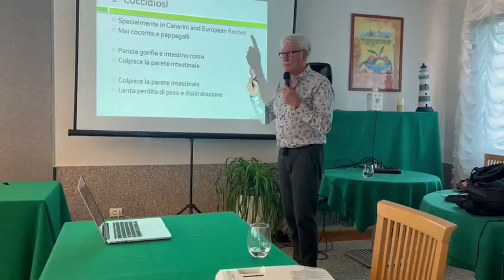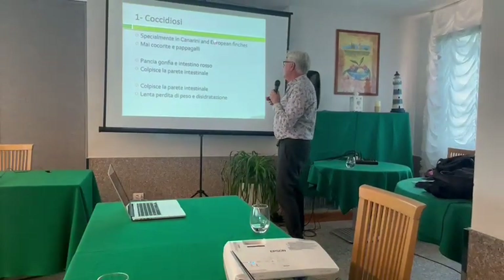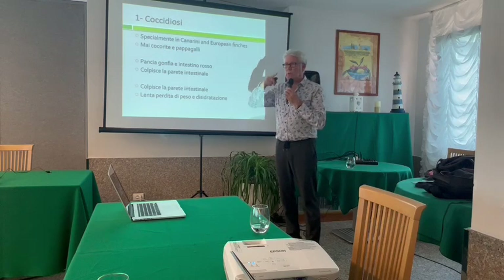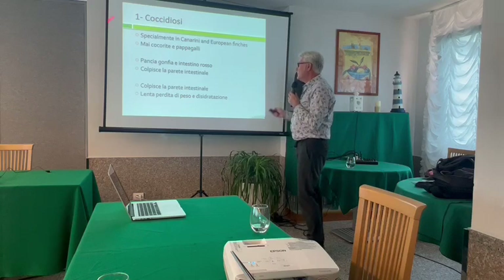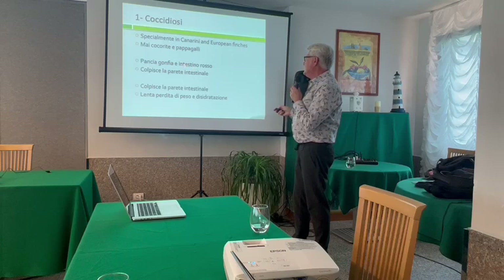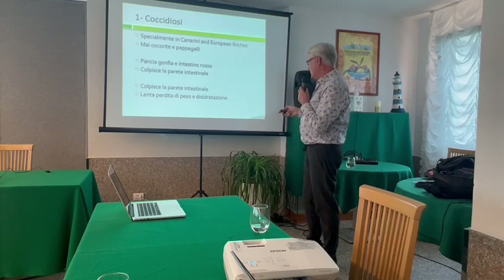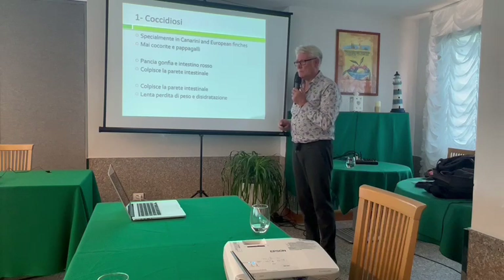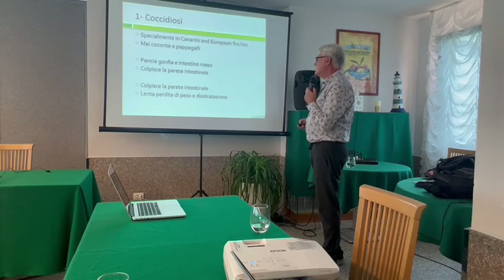Number one is coccidiosis. Coccidiosis is very important in canaries and also in European finches. We will never see it in parakeets — never. When you have a curved beak species, you will never have coccidiosis. Coccidiosis does not affect cockatoos and parrots, so that kind of species. It is especially a concern for canaries and finches, the European species.